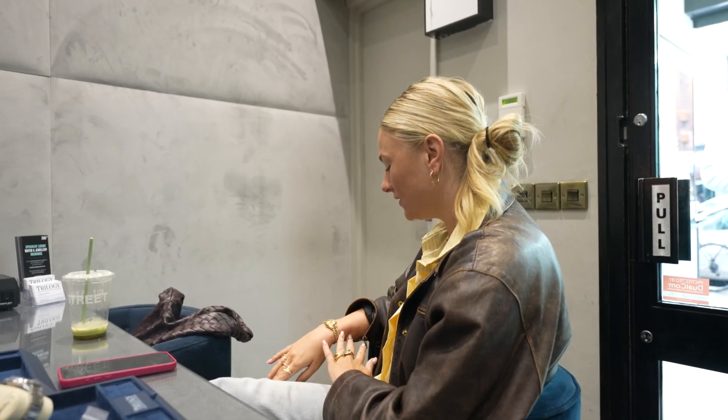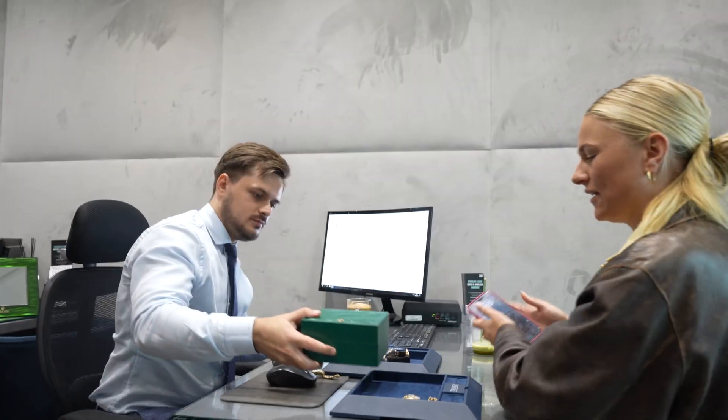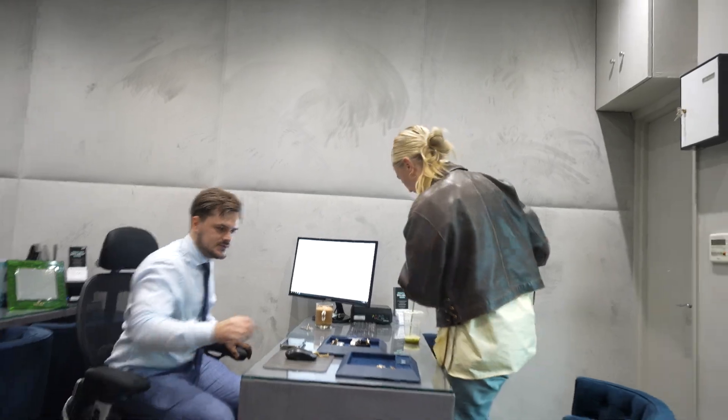The customer says they love the watch and will go look around and come back in about 20 minutes. That's not a problem — the watch will be held for them. They say they'll be back.